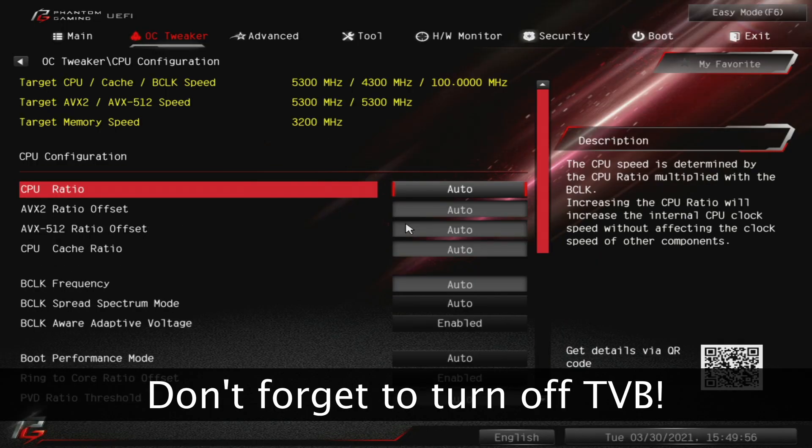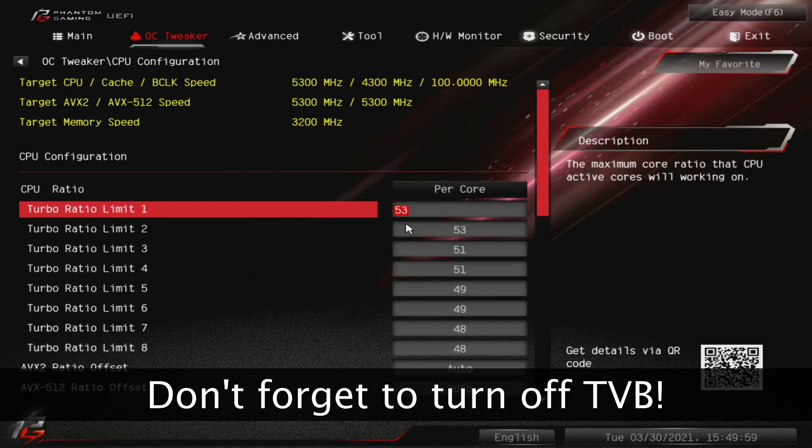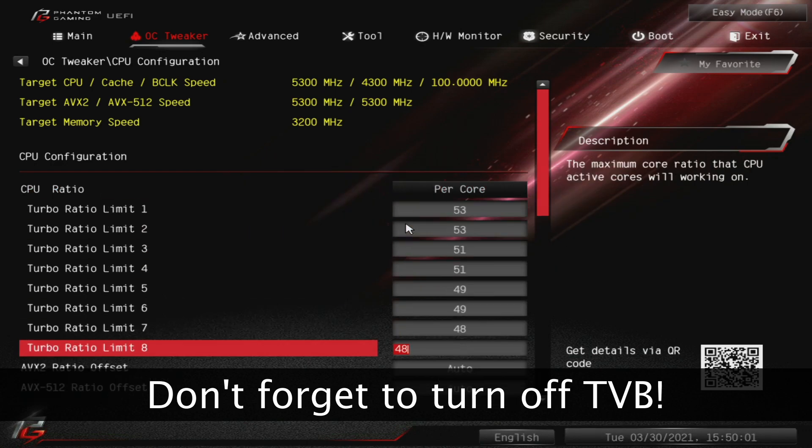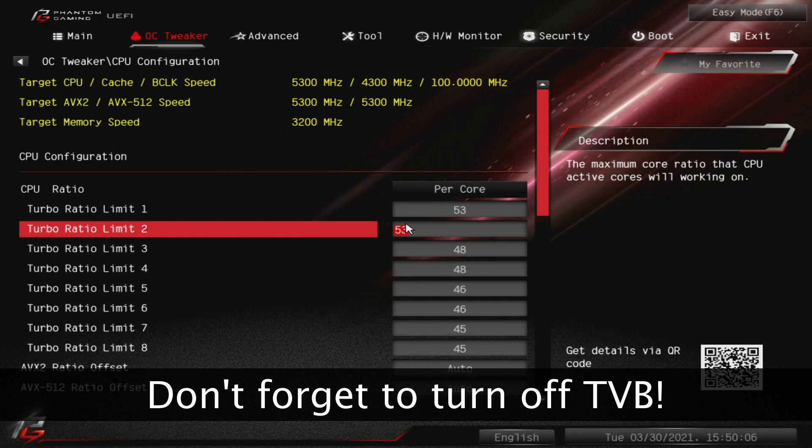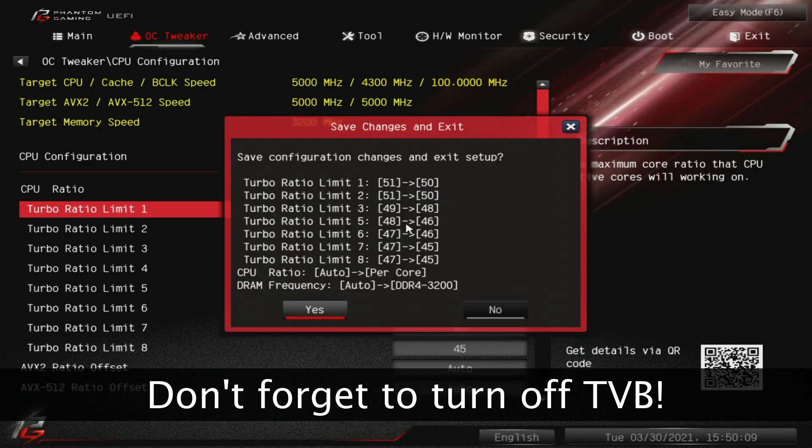We're going to be looking at five different processors today, including AMD's latest 5900X and our previously reviewed 8-core 10700K. Intel has provided me with the 11900K and 11600K, but I've gotta hack something up. For the 11700K, I've gone into my motherboard overclocking menu and performed a bi-core overclock in order to match the various speeds supported by the 11700K. Since it's not an official part from Intel, I'm going to be noting it with an asterisk in all of the data today. Now let's kick things off with Intel's new flagship, the 11900K.